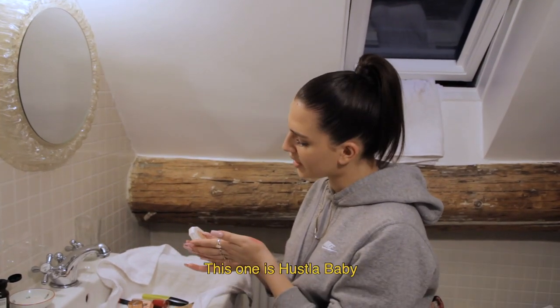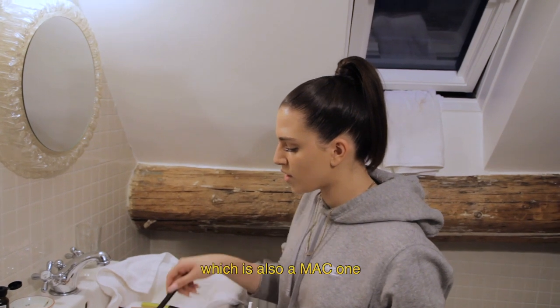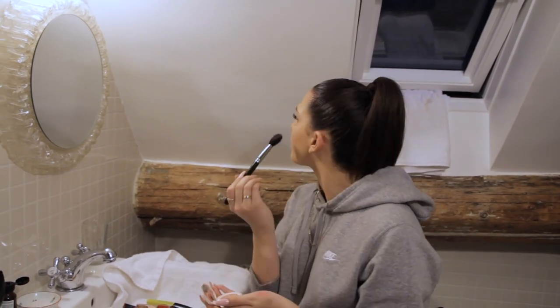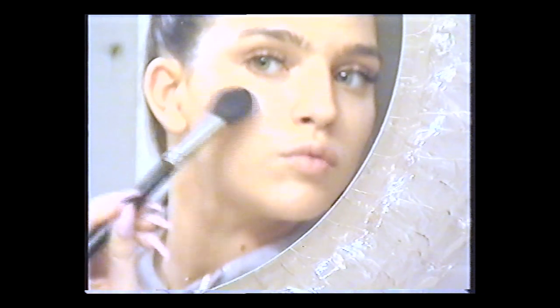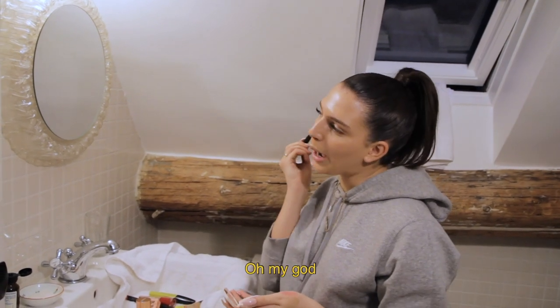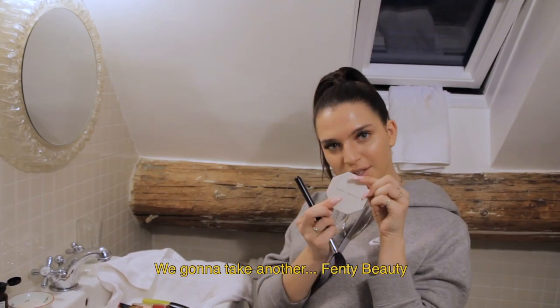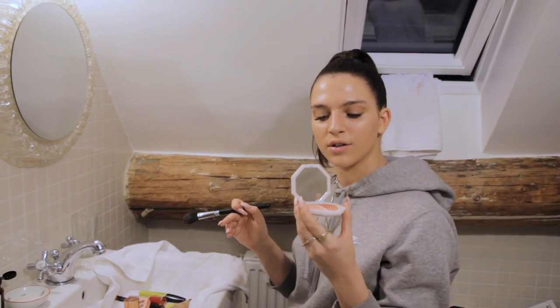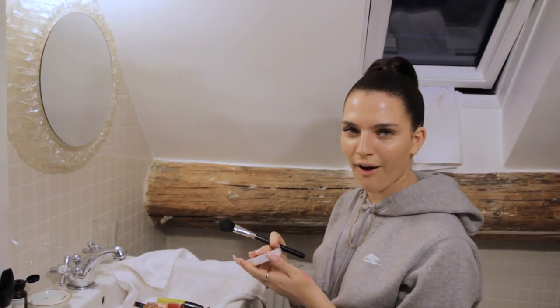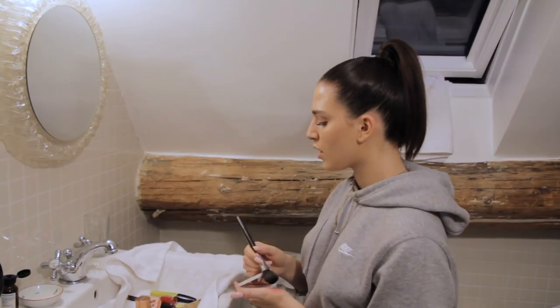I literally put about five different highlighters on my face because I love highlighter. This one is Fenty Beauty in hustler baby — I take my MAC highlighter brush and just take a little bit. Honestly with Fenty it's amazing but you don't need a lot. Then I take another Fenty Beauty one — it's got two highlighters in it. I use the chic freak shade and just go over the cheekbones to make sure that color really comes through.